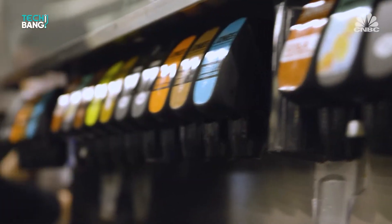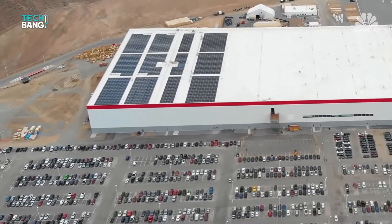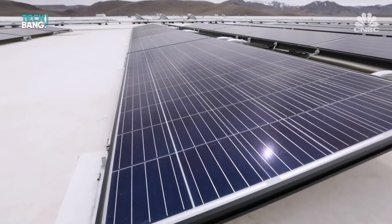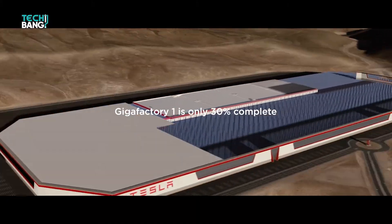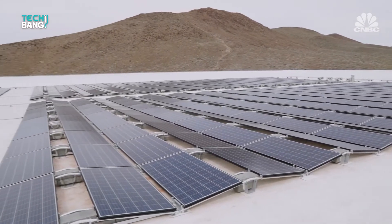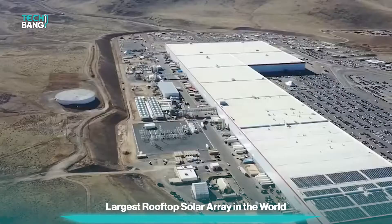Tesla is practicing what it's preaching concerning the adoption of sustainable and renewable energy by focusing on a completely renewable energy setup for the Gigafactory. This is made possible by the massive installation of solar panels on the roof of the facility. The full expanse of the solar panels, just like the rest of the facility, are still unaccounted for, since there's just about 30% of them installed. There's an installation project of 200,000 solar panels on the rooftop, and when completed, Gigafactory 1 will not only have fulfilled its commitment to environmental protection, it'll also boast of the largest rooftop solar array in the whole world.